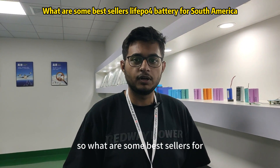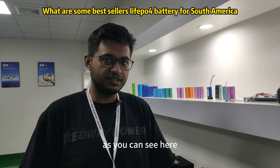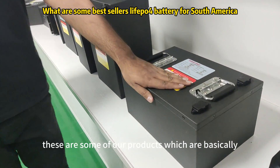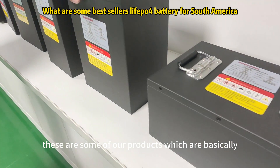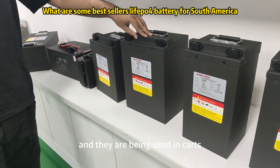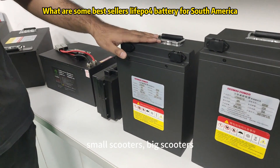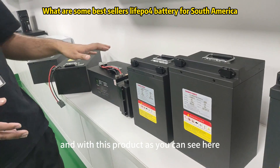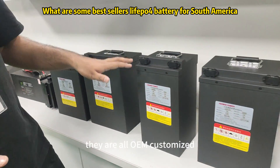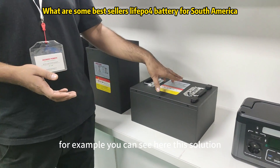What are some best sellers for EVs and scooters in South America? As you can see here, these are some of our products which are very popular right now in South America. They are being used in carts, small scooters, and big scooters. All of these are OEM customized and we can provide customized solutions for them.